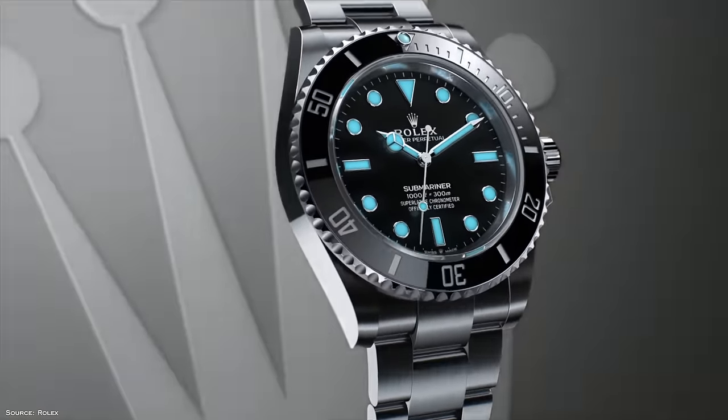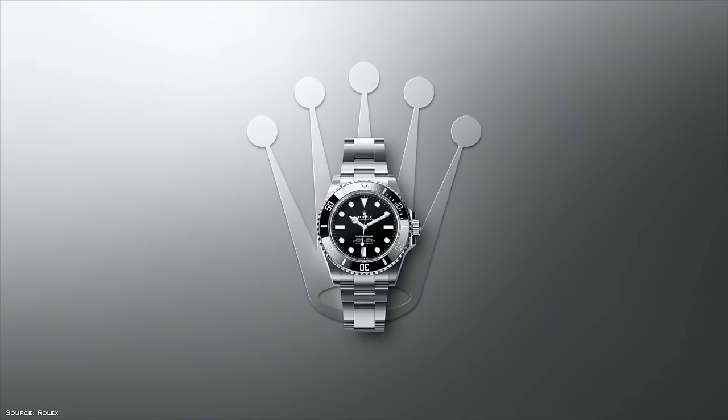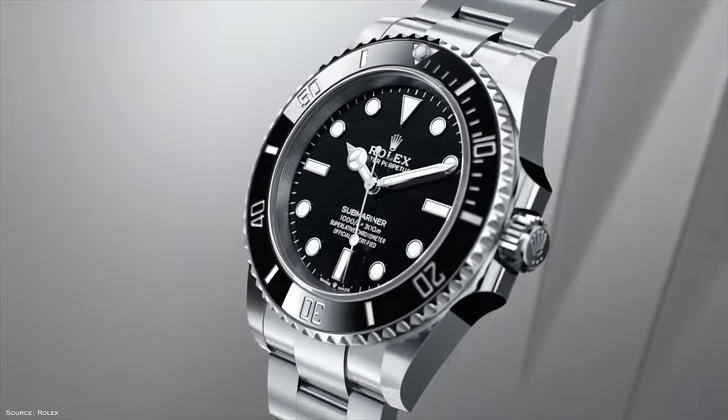The Rolex Submariner being perhaps the most iconic watch of all time has made it difficult to get at retail. With that in mind, I wanted to look at some alternatives to the Rolex Submariner at every different price range that are available now. If you do have your eyes set on a Submariner, I think you should save up and go for the real thing. But if you just want something that meets the specifications and has a similar style, this list might be right up your alley.